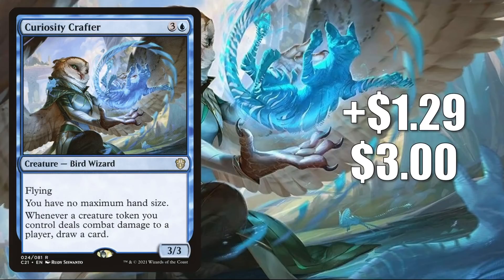Number 9 is Curiosity Crafter. This is up $1.29 to $3.00 — that is a 75% increase. This is seeing more Commander play now because of Innistrad: Crimson Vow. It is a good upgrade to Spirit Squadron, and it is also seeing play in fresh Commander builds around Millicent, Restless Revenant. To a lesser degree, this is also showing up in other new commander decks like Toxerol the Corrosive and Gyralf, Visionary Stitcher.